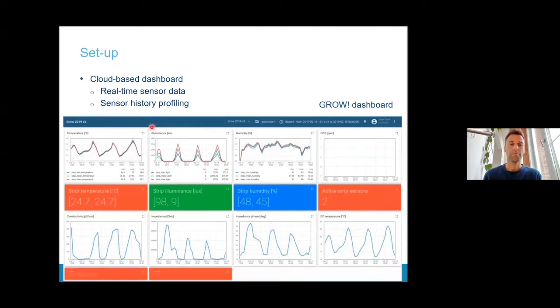We have built a cloud-based dashboard that allows you to see in real time what the different sensors are recording. You can see temperature, irradiance, light, and humidity, with multiple lines representing different sensors. You are also able to go back in time to see the profile from last week or last month. It is a very intuitive and flexible dashboard.